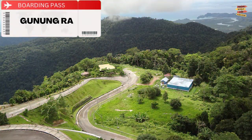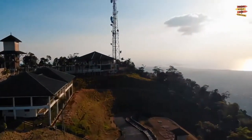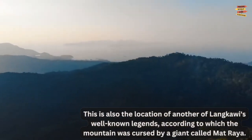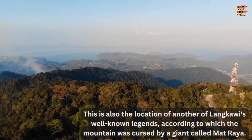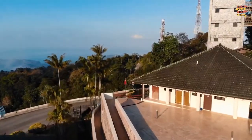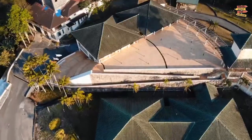Gunang Raya: The highest point in Langkawi is Gunang Raya, which rises to a height of 881 meters. This is also the location of another of Langkawi's well-known legends, according to which the mountain was cursed by a giant called Mat Raya. You have the option of going it alone or hiring a guide, but the trek up the mountain can be quite difficult in some places.